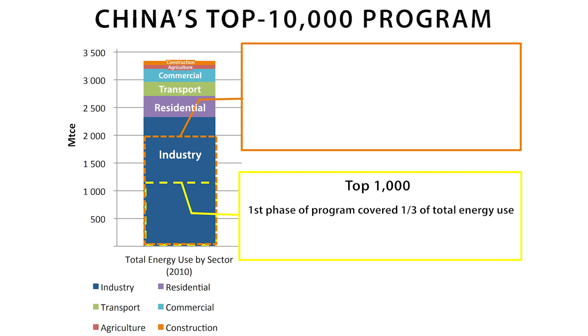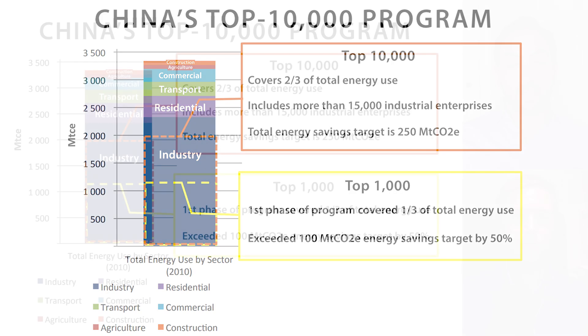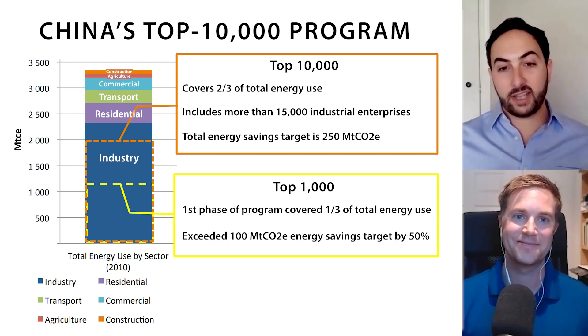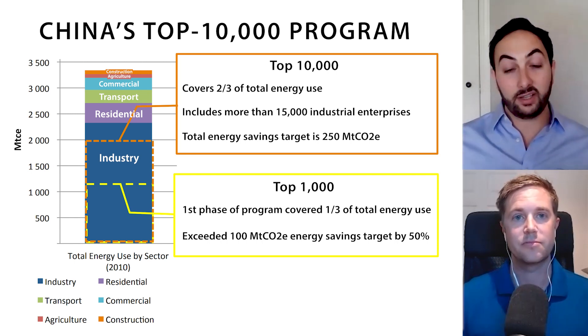China has one of the most successful programs in the world to address energy and emissions in industry. It's called the Top Ten Thousand Program, and it's really a bucket of several different policies, ranging from worker training to energy audits and energy reporting. It's amazing — when you actually require people to report how much energy they're using and where it's coming from, you help industries identify processes where they're using much more than they should. That's helped drive huge reductions in energy use in China's industry sector, far exceeding the initial goals of the program. Providing those technical resources and setting actual energy use requirements on industries is a great way to drive industry to become more efficient.